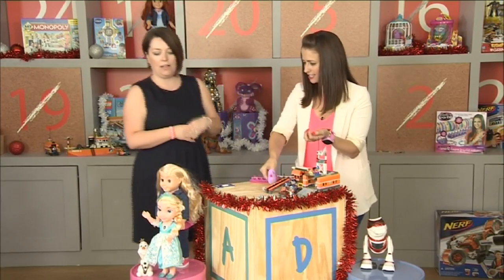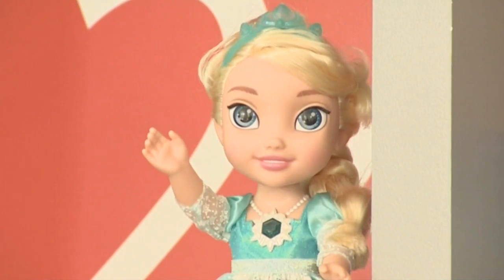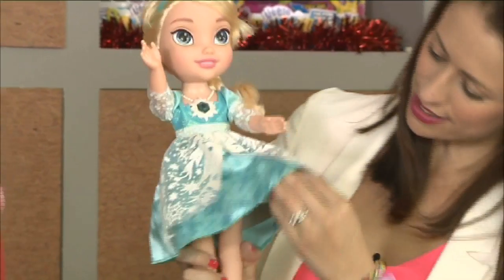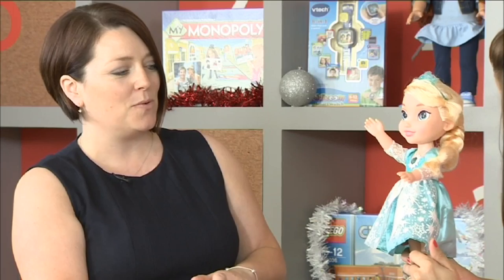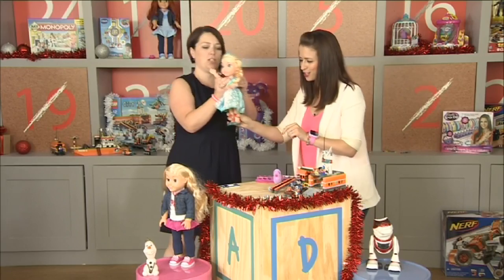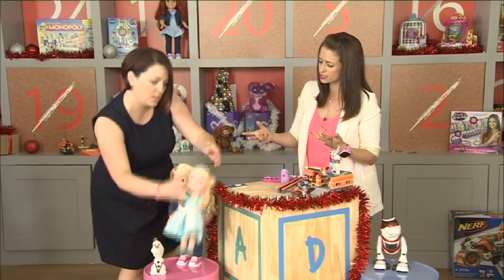We've got two dolls in the lineup for this Christmas. First, I just couldn't resist — she's so magical. It's a beautiful Elsa doll. Frozen is really, really popular right now, and she sings and she lights up. She of course sings the wonderful 'Let It Go' song which everybody knows. And she comes with her best friend Olaf, the snowman.